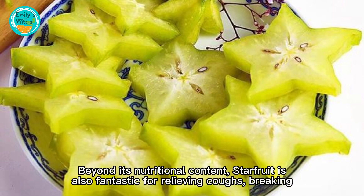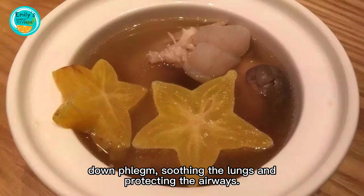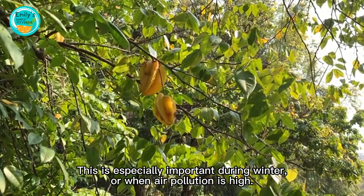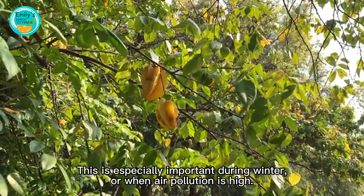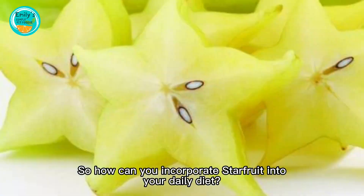Beyond its nutritional content, starfruit is also fantastic for relieving coughs, breaking down phlegm, soothing the lungs, and protecting the airways. This is especially important during winter or when air pollution is high. So how can you incorporate starfruit into your daily diet?